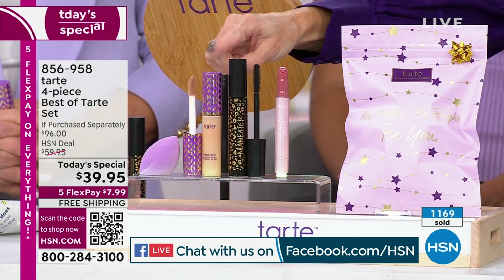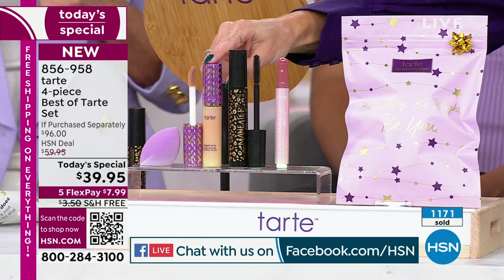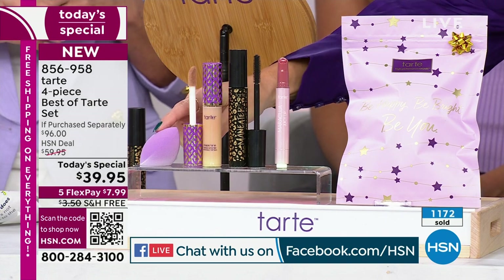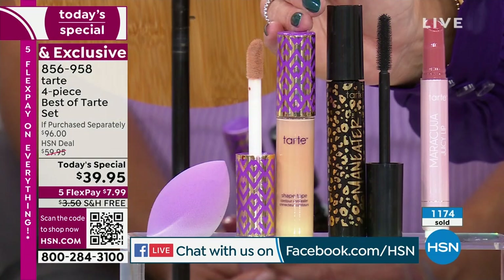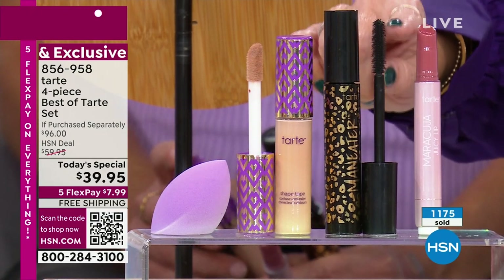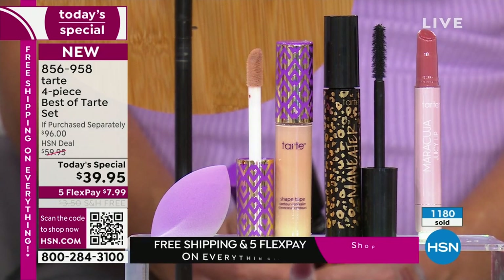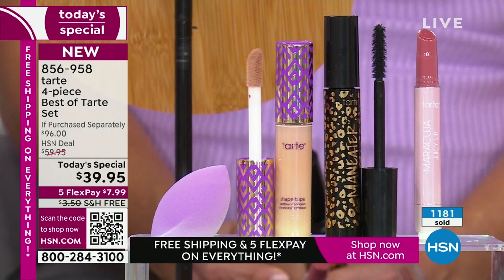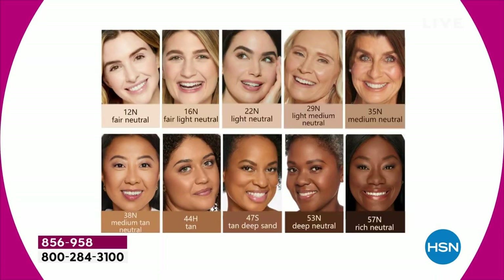The award-winning Shape Tape concealer is $31 anywhere else, full size. Add in the $16 blending sponge — you're at $47. We slash the price by $7, give you a full-size Maneater Mascara with that beautiful conditioning formula, plus the perfect neutral Maracuja Juicy Lip. If you were to buy these four pieces individually, they'd value at $96 — so we're giving you 56% off savings, exclusive here at HSN.